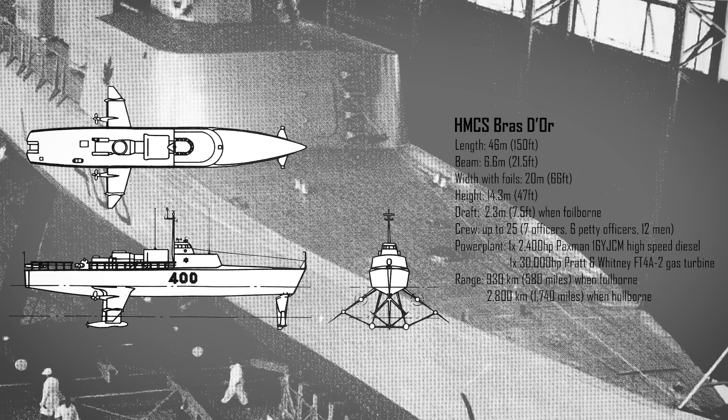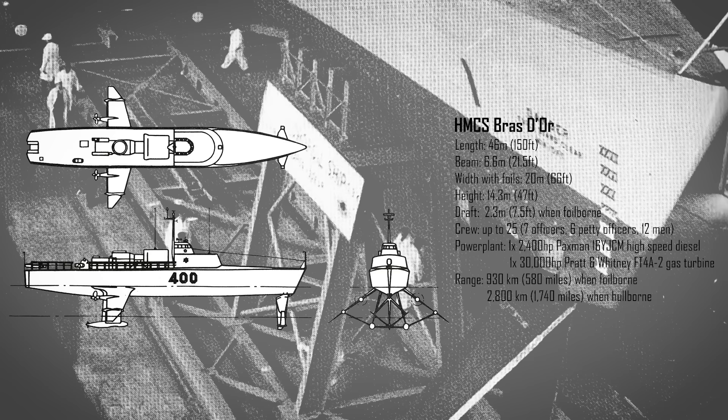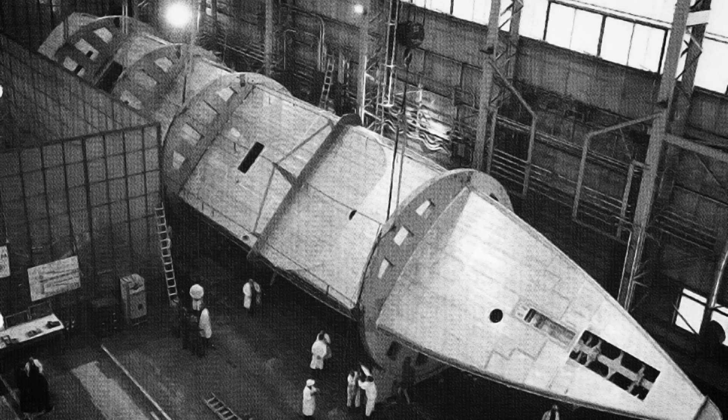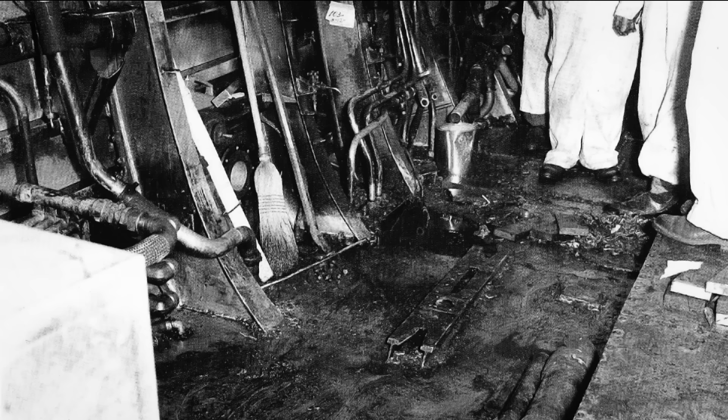The Bras d'Or was built by Marine Industries Limited in Sorel, Quebec, starting in 1963. Her hull was 46m in length, had a beam of 6.6m, and stood 14.3m from the bottom of her foils to the top of the bridge. When cruising at full speed, the foils had a draft of 2.3m and the hull was lifted 3.2m above the water. The hull structure was very similar to that of an aircraft, made of welded aluminum but lined with acoustic dampening material. To assist welding, the hull was built upside down and then turned over on January 22, 1966 to complete its superstructure and attach the foils. Construction proceeded well until a fire in the main engine room broke out in 1966, causing $5.7 million in damages and delaying the program.